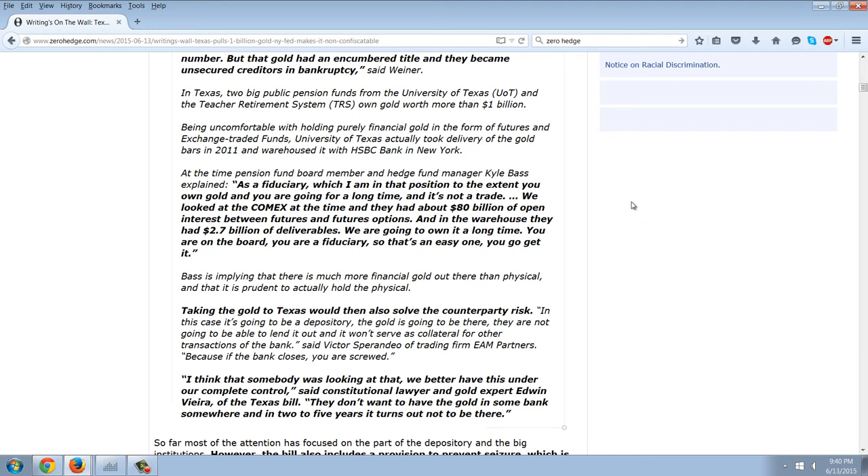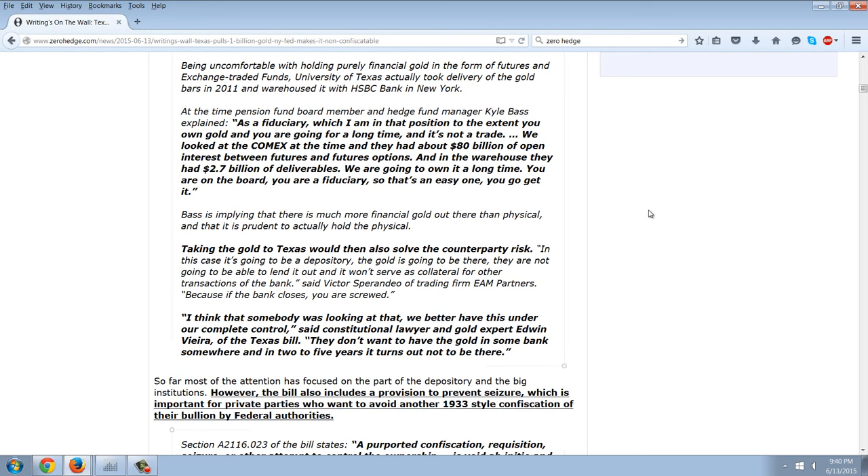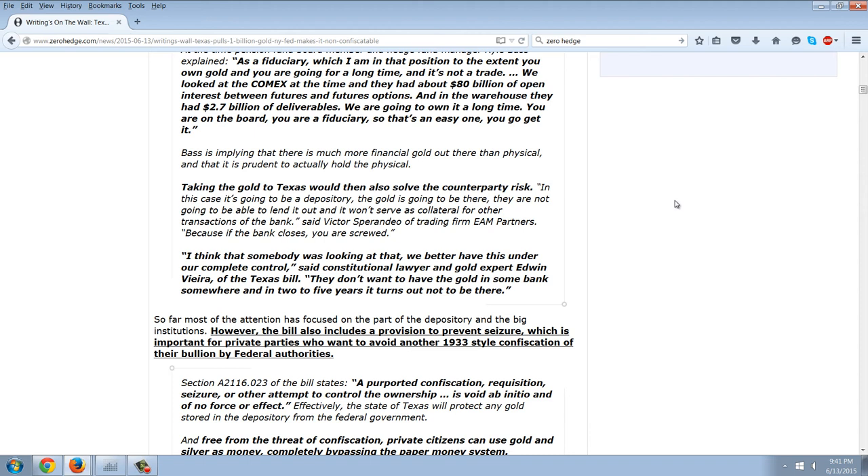In Texas, two big public pension funds from the University of Texas and the Teachers Retirement System own gold worth more than a billion dollars. Being uncomfortable with holding purely financial gold in the form of futures and exchange traded funds — there's a ripoff we just looked at — the University of Texas actually took delivery of the gold bars in 2011 and warehoused it with HSBC in New York. At the time, pension fund board member and hedge fund manager Kyle Bass explained: as a fiduciary, to the extent you own gold you're going for a long time and it's not a trade. We looked at the COMEX at the time and they had about 80 billion dollars of open interest between futures and futures options in the warehouse, but only about 2.7 billion dollars in deliverables. You're a fiduciary — so that's an easy one. You go get it.